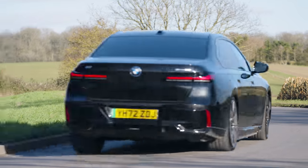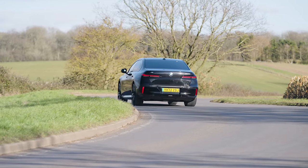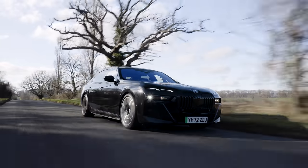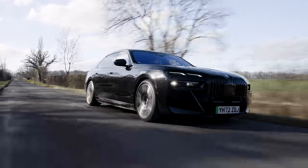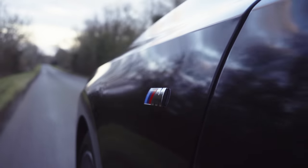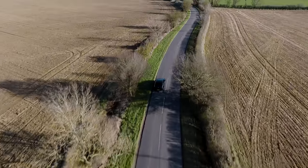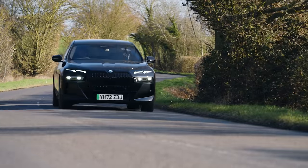As for range, BMW suggests the i7 can manage up to 387 miles from its 101 kWh battery pack, although that would suggest it's capable of delivering consumption of up to 3.4 miles per kilowatt hour. In my hands, the most I managed in winter temperatures at below motorway speeds was 2 miles per kilowatt hour, which would give the car approximately 200 miles of range. The car will rapid charge at up to 200 kilowatts, or 10 to 80% in around 34 minutes.